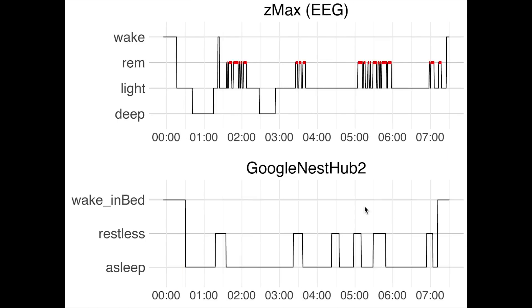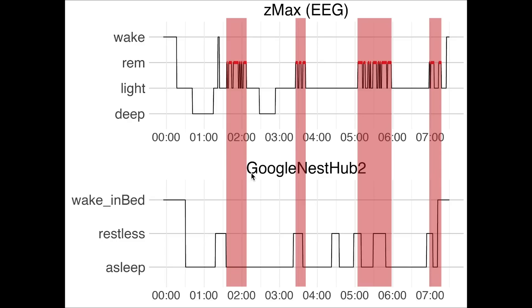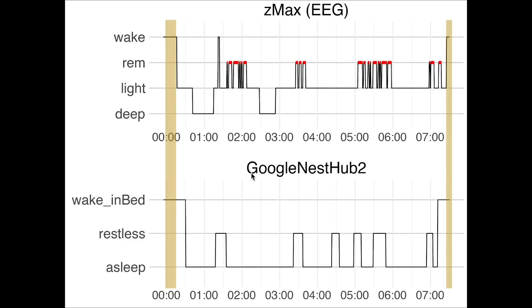This is the second night I recorded. Again, deep sleep was detected well — at least in the sense that it detected me as being asleep the whole time. REM sleep is again a mix of sleep stages, though as I said, this is difficult to interpret anyway. The Nest Hub did miss my awake moment, though it did detect it as being restless. Detecting the moment I fell asleep and woke up was not great for this night — there was a slight delay in detecting when I fell asleep, and it detected me waking up a bit too early.